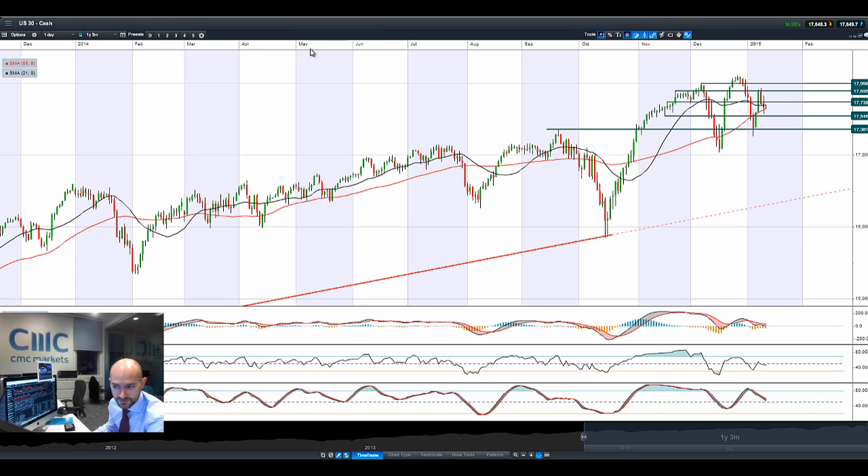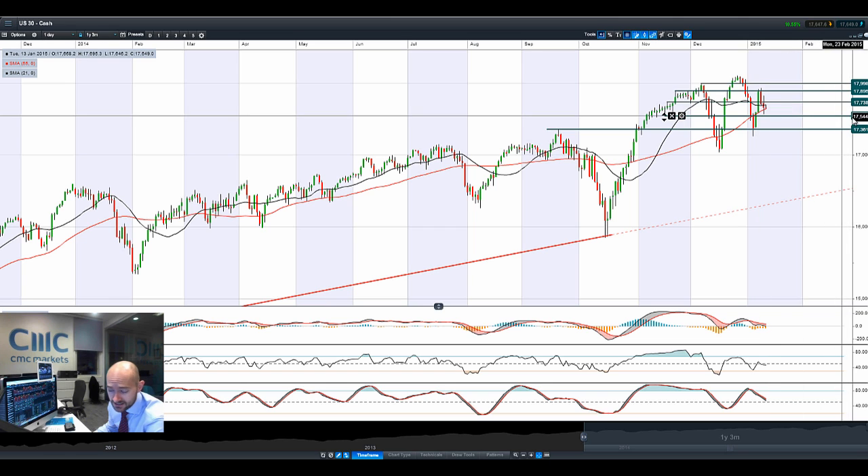Hi, good morning and welcome to today's Products in Focus. You'll be able to see the US is still struggling to break up any higher. Very volatile session there yesterday, trading below potential resistance at $17,738.